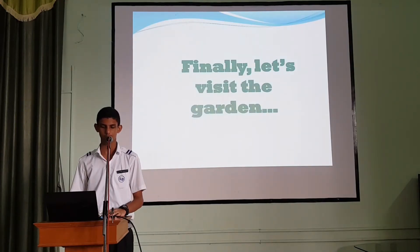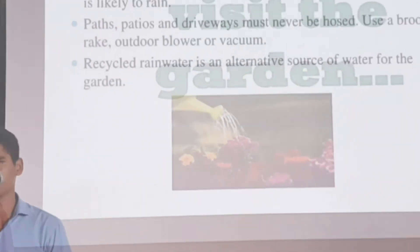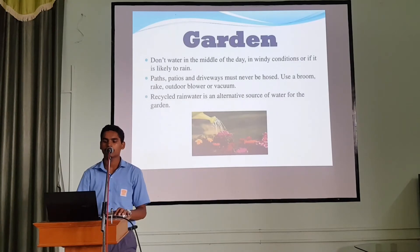Finally, let's visit the garden. Don't water in the middle of the day, in windy conditions, or if it is likely to rain. Paths, patios, and dry waste areas must never be hosed down. Use a broom, rake, outdoor blower, or vacuum instead. Recycled rainwater is an alternative source of water for the garden.